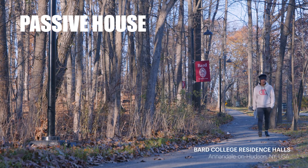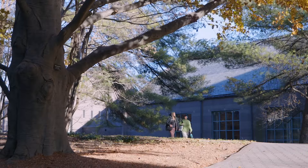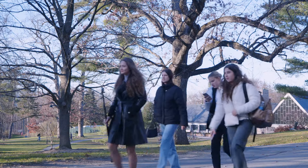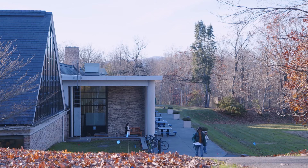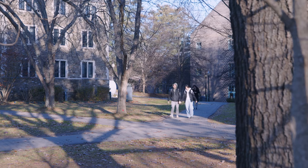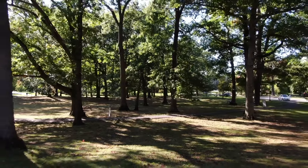Bard College likes to characterize itself as a place to think. It's also a very beautiful campus — a small campus nestled in the woods of upstate New York overlooking the Hudson. Historically the college has a strong social and environmental mission and an attitude towards its surroundings of: appreciate the beauty, but also do no harm to the environment.